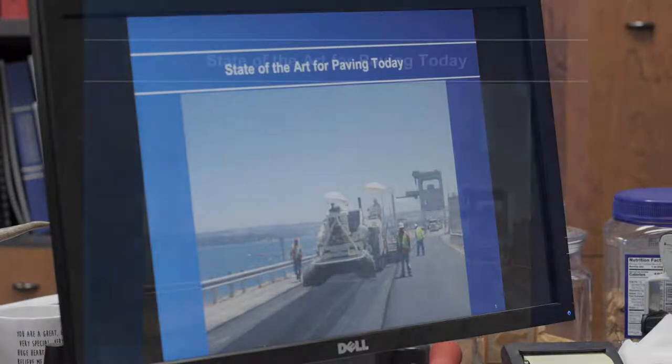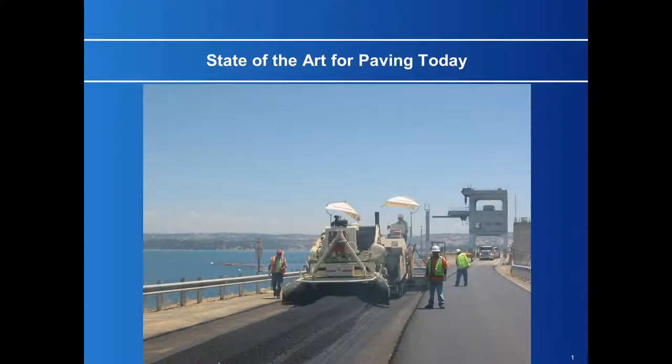We have come across better systems for maintaining our road surfaces, I believe, than just paving every 10, 12, or 15 years.